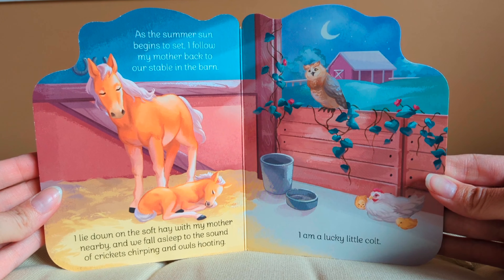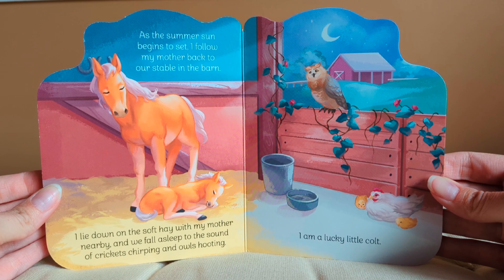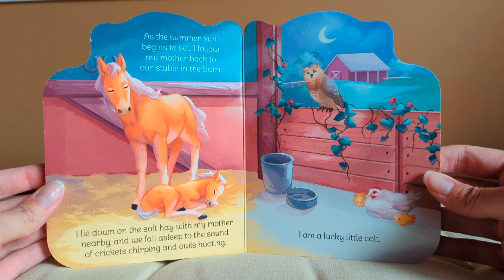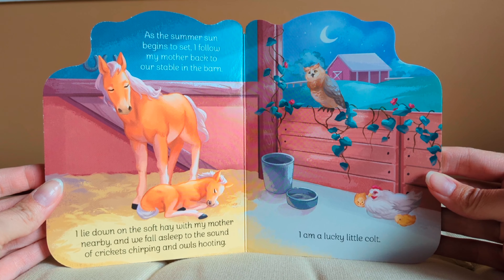As the summer sun begins to set, I follow my mother back to our stable in the barn. I lie down on the soft hay with my mother nearby, and we fall asleep to the sound of crickets chirping and owls hooting. I am a lucky little colt. The end.